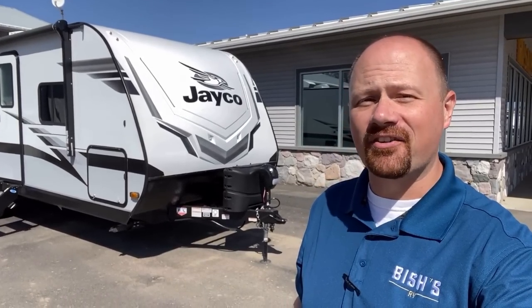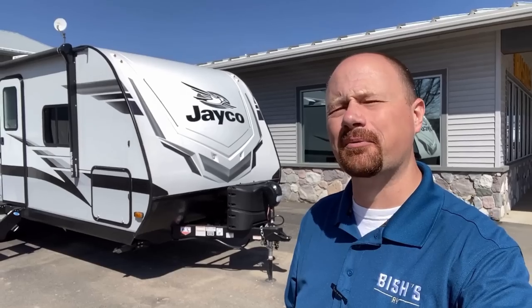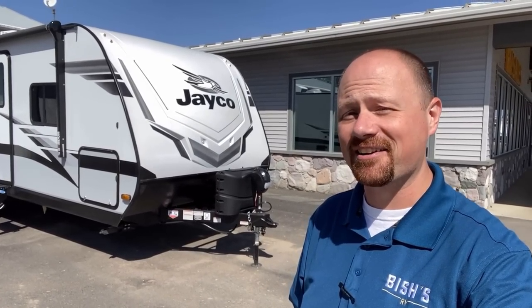Under 30 feet, under 5,500 pounds, half-ton towable with awesome road mode travel function. Folks, I think we got a hit on our hands.